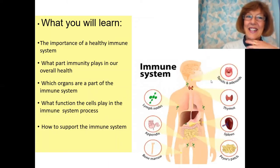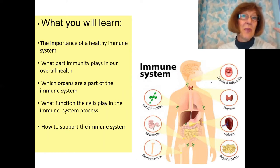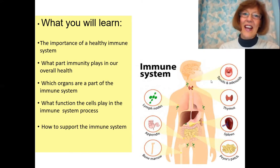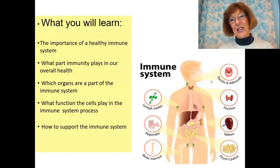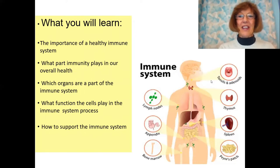In this slide and in this whole presentation, you will learn about the importance of a healthy immune system, what part immunity plays in your overall health, which organs are actually part of this immune system, and what functions those cells play in the immune system process. Have a look at the little chart on the right side. The first line of defense is right here in your nose, in your tonsils, the adenoids, and the thymus gland.